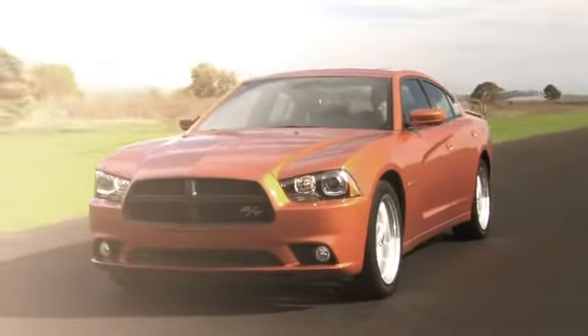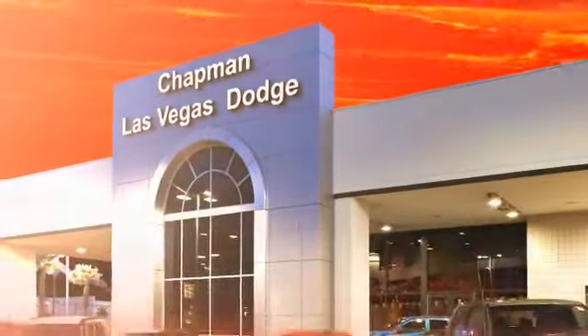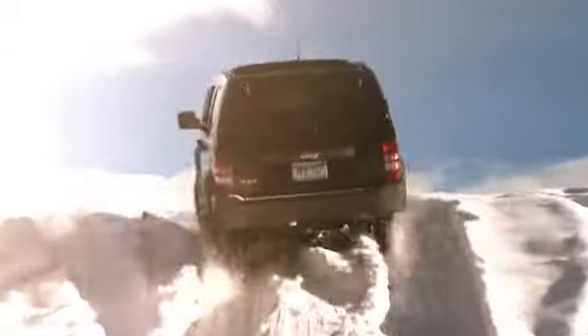Chapman Dodge Chrysler Jeep Las Vegas, your Nevada 5 Star Dealer, invites you to visit and experience the pride we take in the vehicles we offer and the service we provide to our customers. Come in today and see our everyday low prices and the best selection of Chrysler, Jeep, Ram trucks and Dodge cars in Las Vegas.